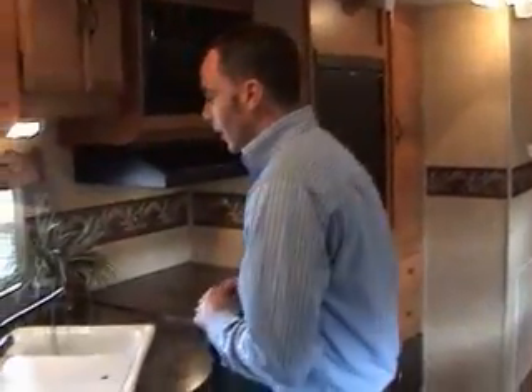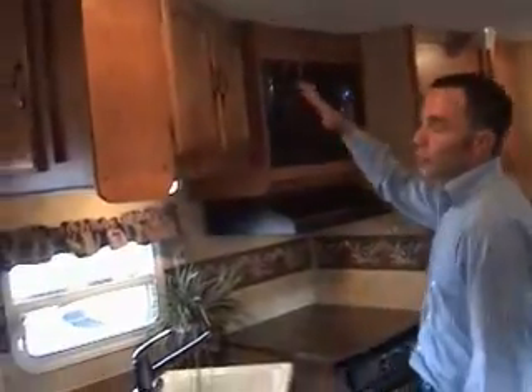Now we're inside the Salem Model 312. I'm going to show you a few of the features that set Salem apart from the rest. Let's start with the kitchen. Number one, abundant storage — screwed, glued, and stapled cabinetry. They're never going to fall off on you.